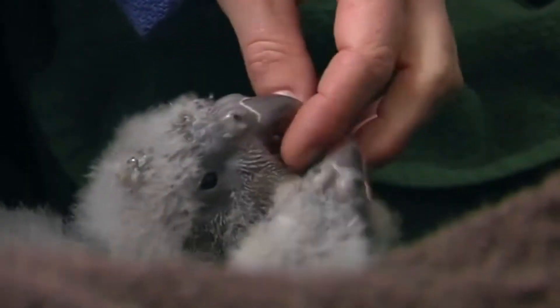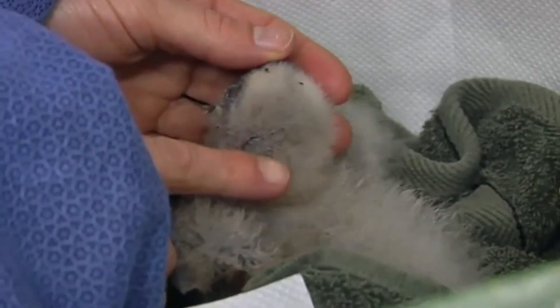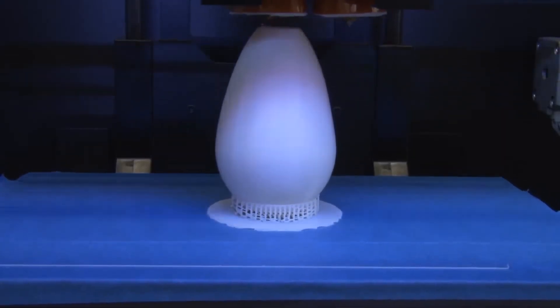To maximize the number of viable eggs, scientists embraced a 21st century tool: 3D printed eggs.